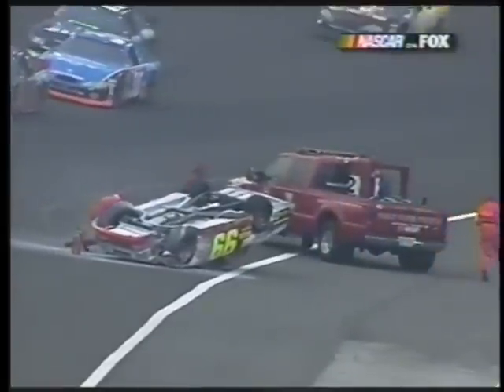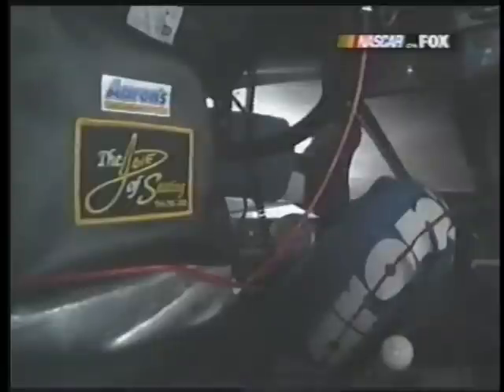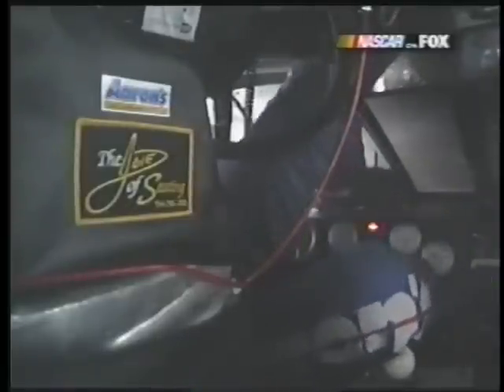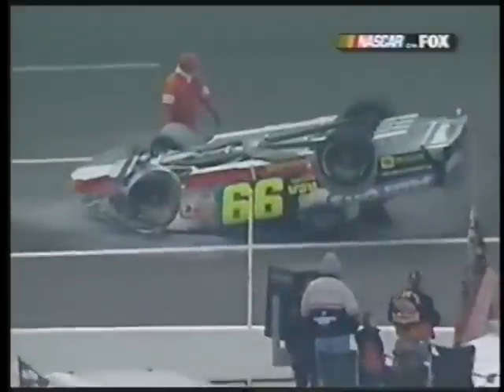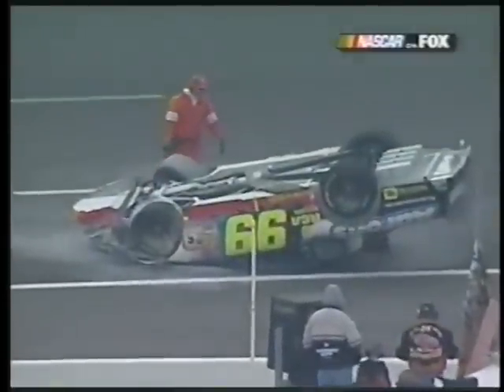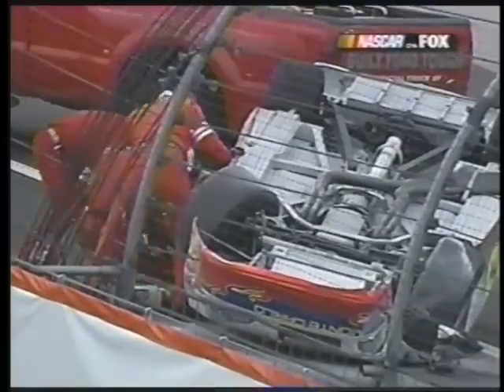You saw real quickly the LaJoy seat — that's a seat designed by Randy LaJoy. We've talked a lot about Jeff Burton playing a role in safety for drivers; Randy LaJoy has been doing this for the seats for a long time. If you undo the seatbelt upside down, you fall on your head. With all those headrests and the HANS device, upside down is not a good place to be.